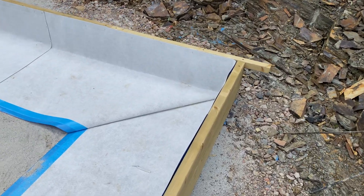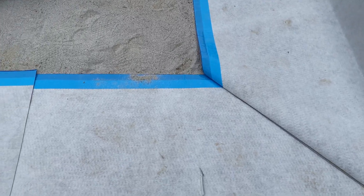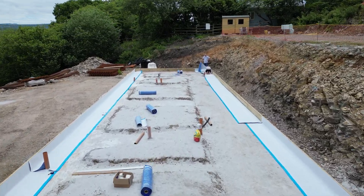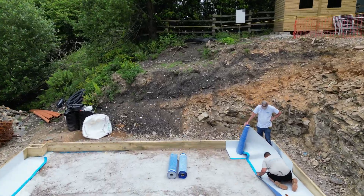This is the external part of the membrane going in. It's neatly lapped into the corner as you can see. It's got a fleecy inner which the concrete will be poured into, and in a few days you're going to see the steel reinforcing mesh on top of that. The building inspector will be coming out to double check he's happy before we pour.